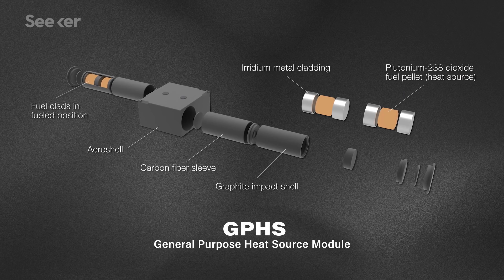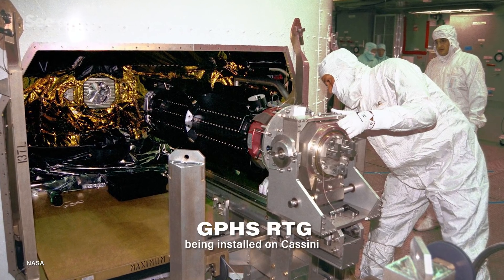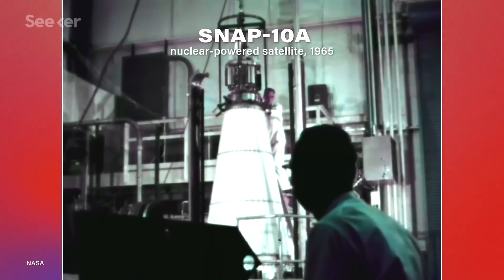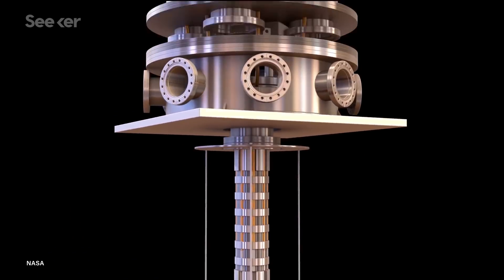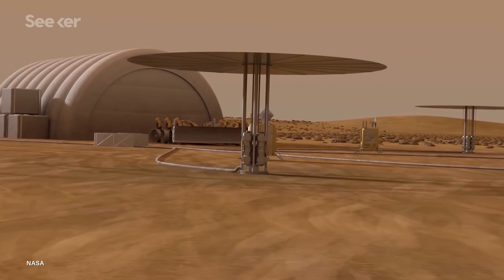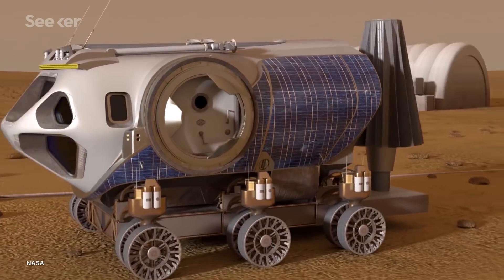General-purpose heat-source modules rely on the radioactive decay of plutonium, and they've been used frequently in NASA missions. But the US hasn't launched a nuclear fission reactor since 1965. For the last few years, though, they've been revisiting fission with their Kilopower project, an effort to find affordable nuclear fission systems that could provide the increased power needed for space travel. Kilopower systems are already being tested, so it's possible a future iteration could be used for the nuclear worm bot.